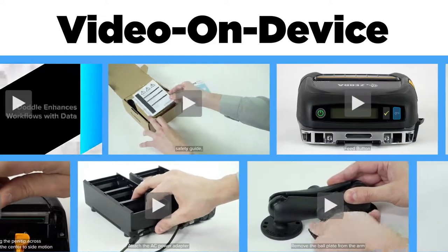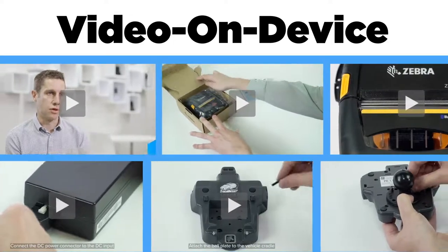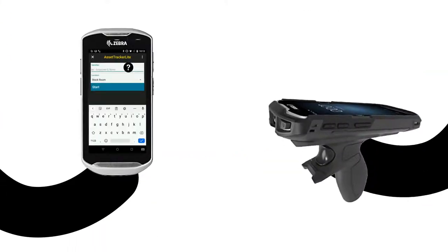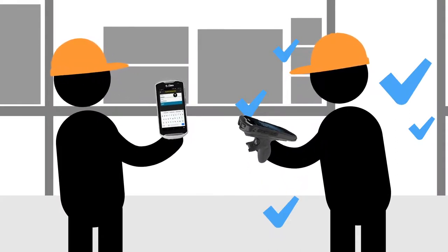granting your employees access to short, easy-to-follow how-to videos on how to operate and troubleshoot certain Zebra mobile devices. Or you could implement Know It Now, KIN, which takes training one step further by providing bite-sized, tailored video content mapped to specific points of an application and adding context to the user in time of need.